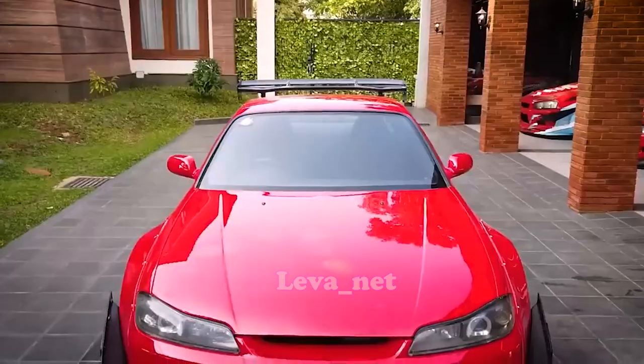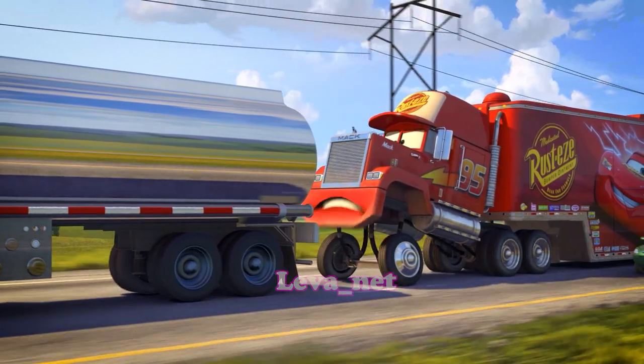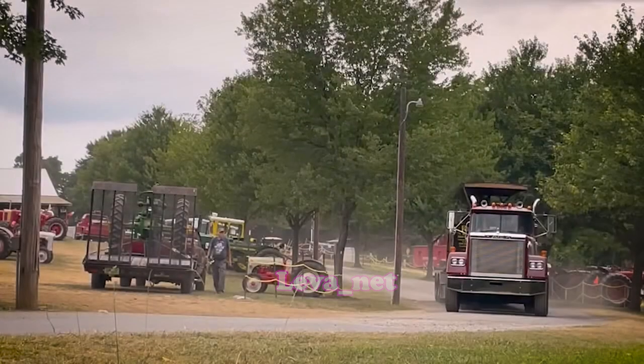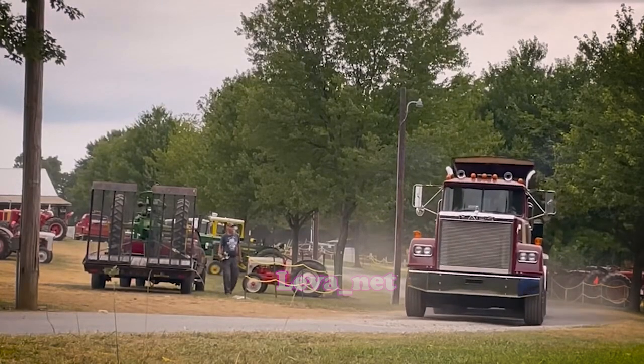Mack is based on a Mack Superliner, a popular long-haul truck with a sturdy build and iconic design, reflecting his role as Lightning McQueen's trusty hauler.